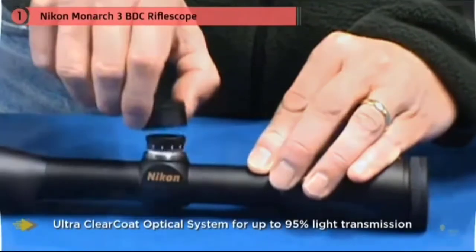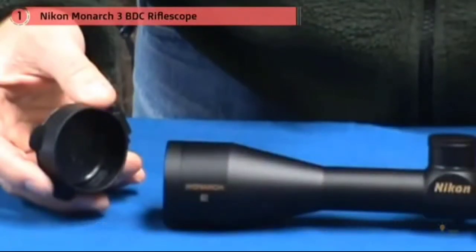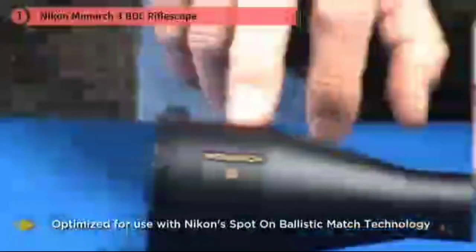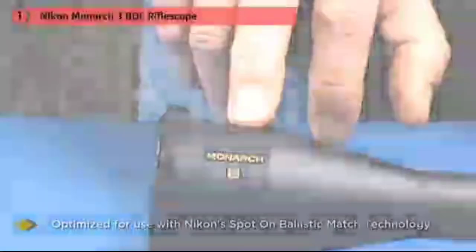Also, Nikon has designed an optical system that provides the shooter with an extra-bright, extra-sharp, and incredibly flat image with light transmission of up to a theoretical maximum of 95%, enabling hunters to hunt from dusk till dawn.